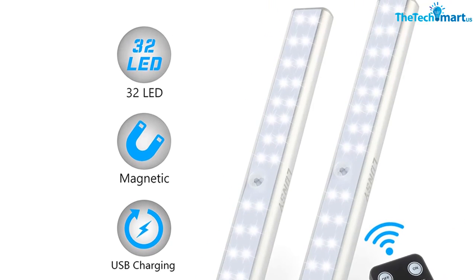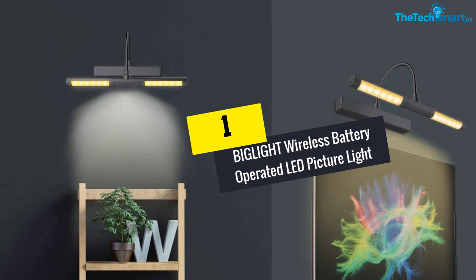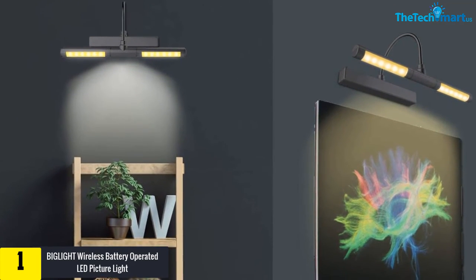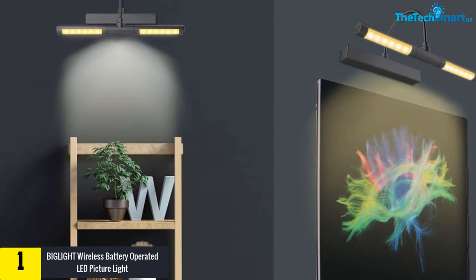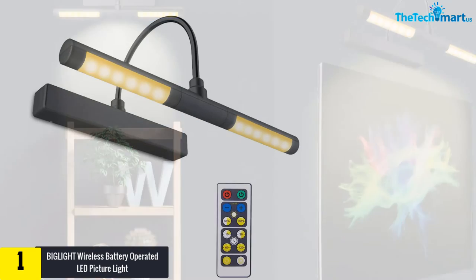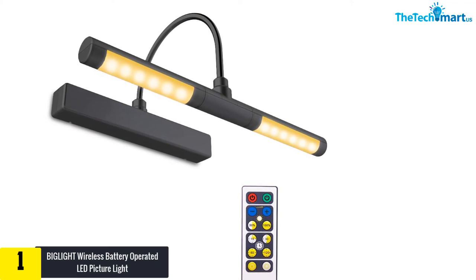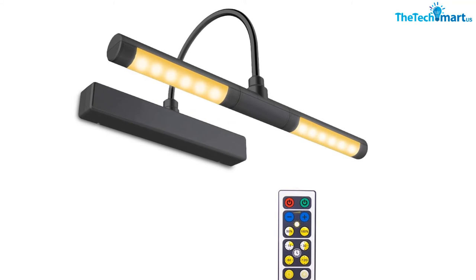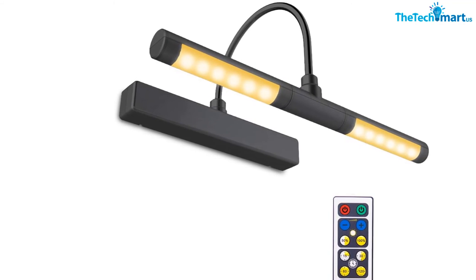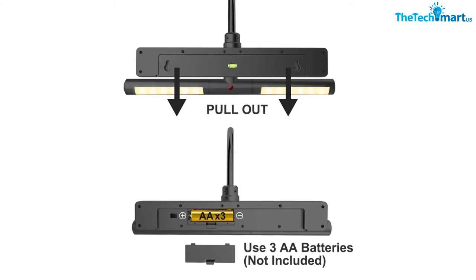Each of the dimmable lights comes with 220 lumens brightness output. Finally, at number 1, we have the Biglight wireless battery-operated LED picture light with remote, a 13-inch rotatable light head with three lighting modes. With a unique and classy design, this wireless LED light looks relevant to modern room decoration. It also offers easy installation against different walls using the provided mounting hardware, and can be used for displaying artwork, paintings, mirrors, dartboards, framed photographs, and more.